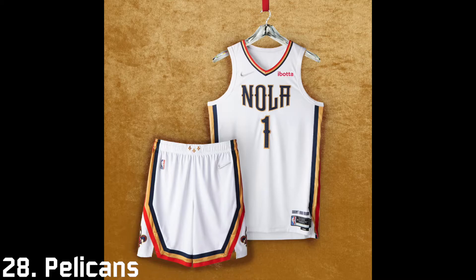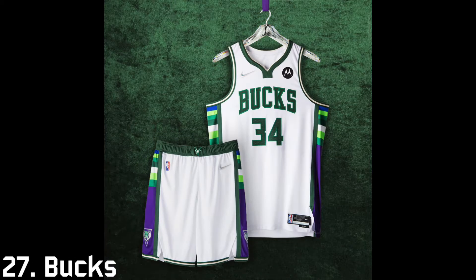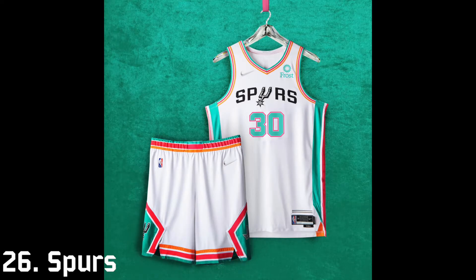I get that the Pelicans are a newer team so it's harder to do a throwback, but this is just a boring jersey. 27th is the Milwaukee Bucks — I find the side panel on the jersey to be very ugly and there's really just nothing going on on the front. 26th is the San Antonio Spurs.